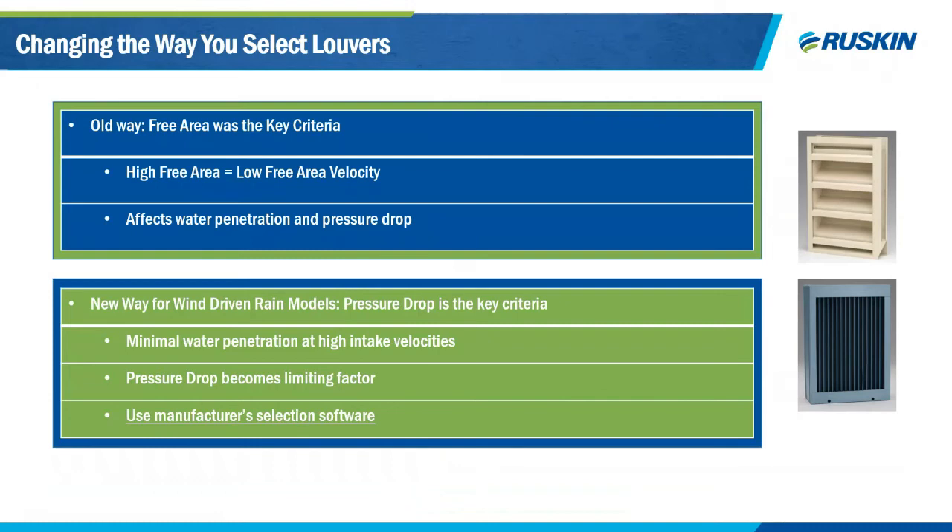Historically, free area was used to determine high-performing louvers. However, high free area does not mean a better-performing louver. In 2020, the shape and aerodynamics of your blade matter. Our wind-driven rain louvers are so effective at keeping out water that pressure drop is now your limiting factor — it determines how you size the fans in your system. Having a higher free area does not mean a lower pressure drop. How do you know your louver performance when specifying a job? That's where Ruskin's selection tool, LEADS, comes in — available free on our website.